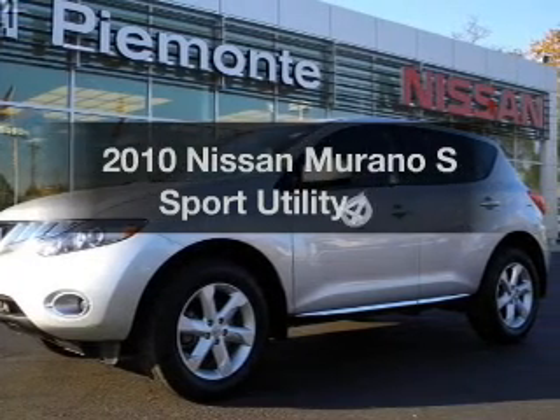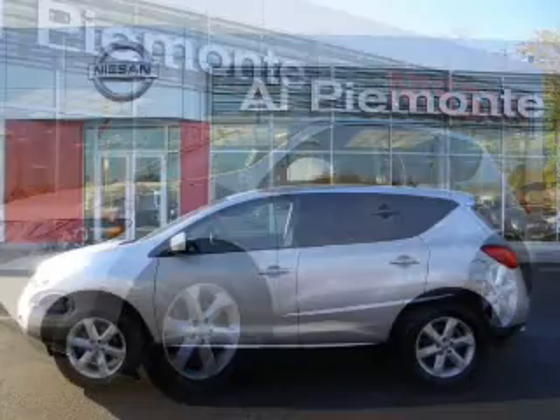Get noticed in this 2010 Nissan Murano. This is the set of wheels you've been looking for.